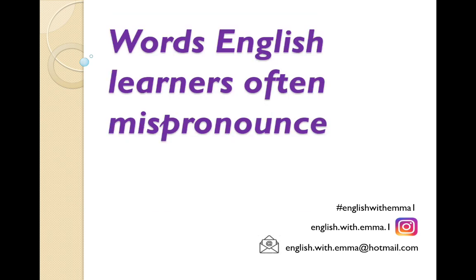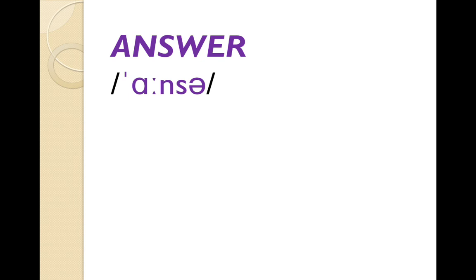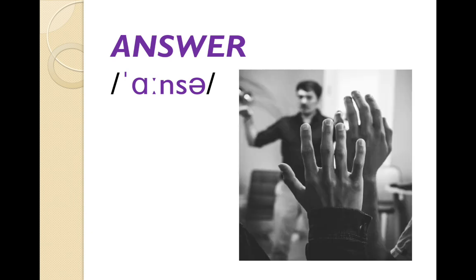Let's start with 'answer'. People often say 'answer' because of the W, but the W is silent. This can be a noun: 'What's the answer?' It can also be a verb: 'Answer the question.' So if we look at the picture, the man wants to answer the question because he knows the answer.